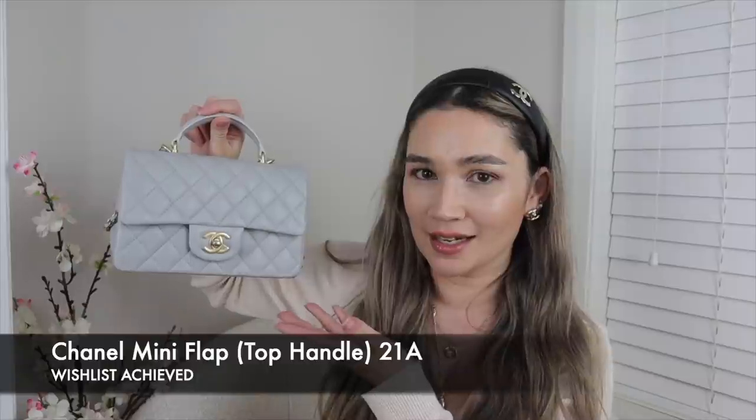The last tick on my wishlist is my most recent acquisition: the beautiful gray mini rectangular with the top handle from the 21A Métiers d'Art collection. I had said I wanted a mini reissue in gray, but I was really open to any kind of mini classic bag from Chanel in gray, since gray doesn't come around very often. I feel very lucky that I was able to be allocated one from my Chanel store.